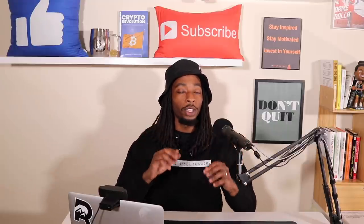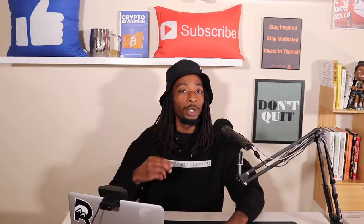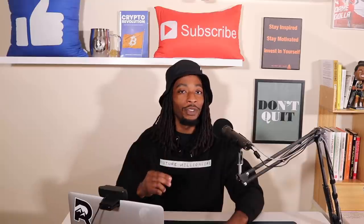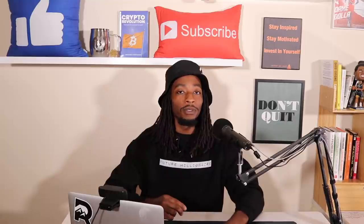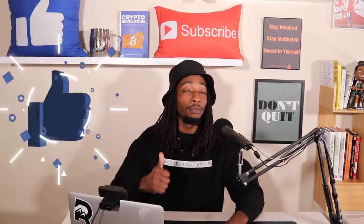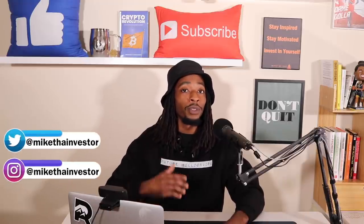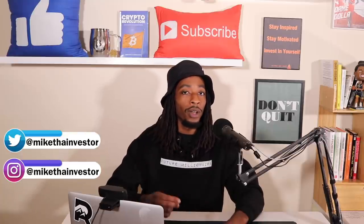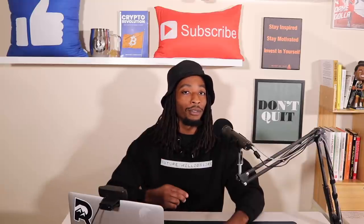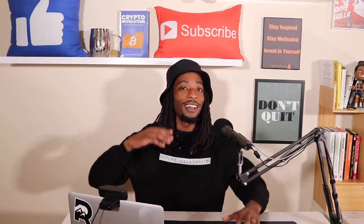Those are 10 major reasons why you should pay attention to the Stellar Lumens XLM project — and there are more. I just wanted to give you enough to spark your interest so you can do your own due diligence. If you gained value from this video, definitely smash that like button and share it. Connect with me on Twitter or Instagram at Mike the Investor — and be careful of spammers. Stay inspired, stay motivated, always invest in yourself.